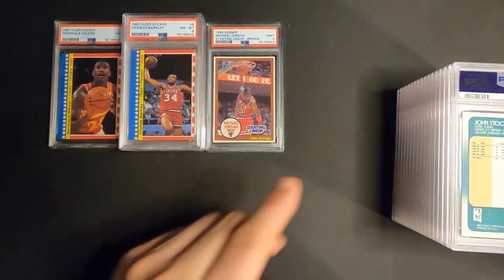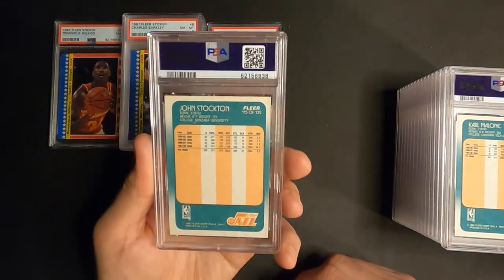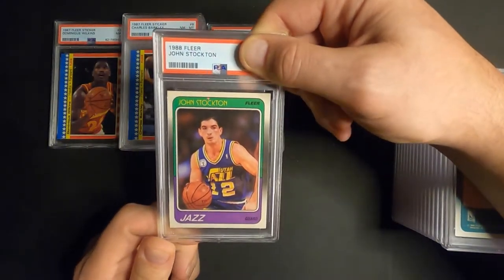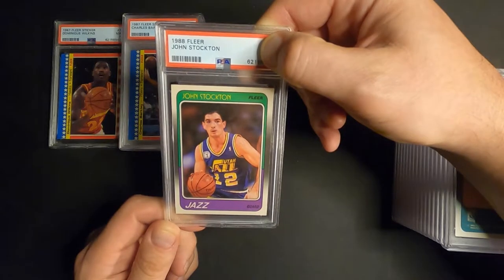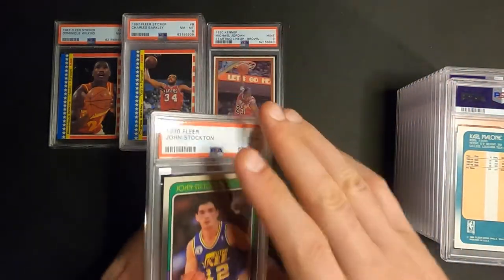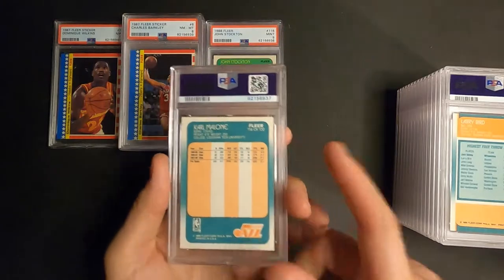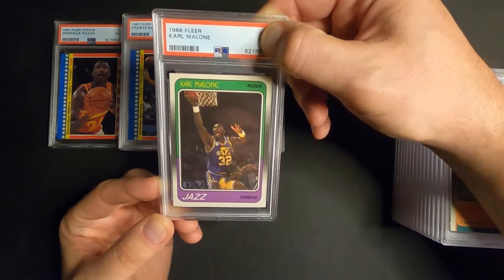1988 John Stockton rookie card from my personal collection when I was a kid - and we got a Mint 9. Nice! I'll definitely take nines on these 88s because tens are far and few between. I've got a bunch of 88s in this submission too. Here's Karl Malone's card, 88 Fleer - I thought this one looked really good - and a Mint 9!